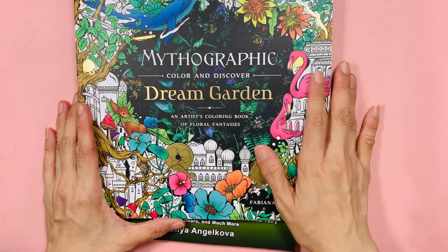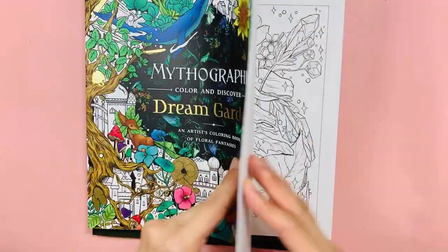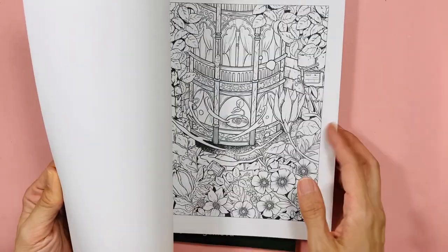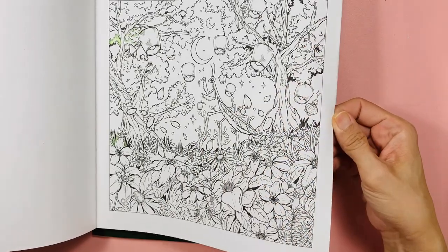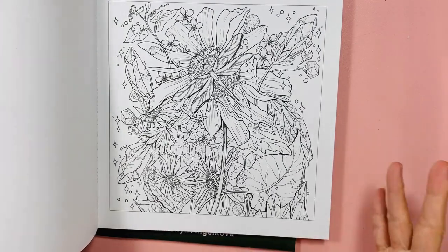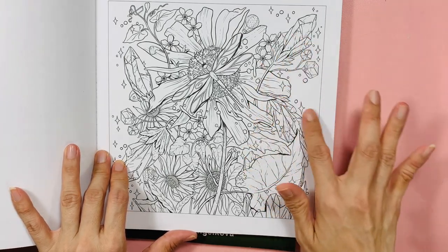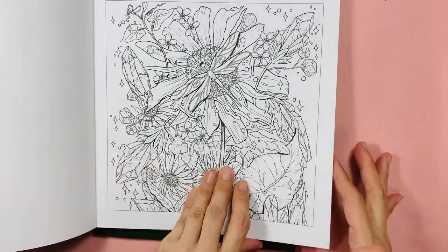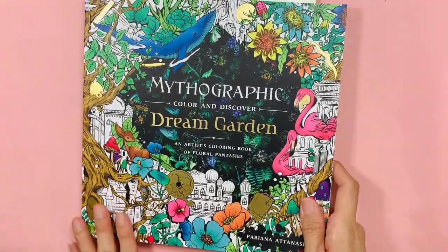This is Mythographic Color and Discover. I saw it on Emojin's channel — she showed her coloring of the beach page a few times. It takes a long time to complete a page properly. There are lots of quirky things and hidden objects throughout, and some I'll just color over. I paid full price for Mythographic.